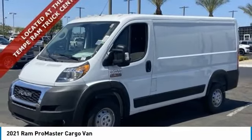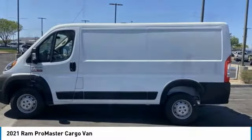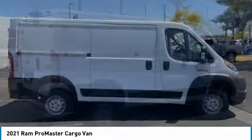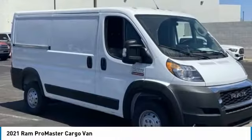You are going to love the 2021 ProMaster. Ram ProMaster provides superior on-the-job performance while helping your business carry more to more places. This vehicle has less than 100 miles. Here are some of this vehicle's great options.